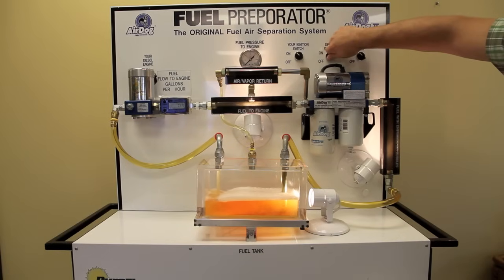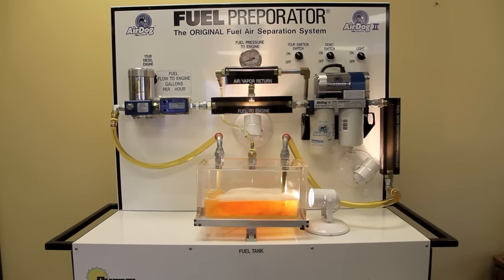Let's turn the AirDog on. Two things happen quickly: the separated air is sent back to the tank, and the pressure at the engine goes to the positive, preventing the engine fuel pump from cavitating and producing vapor.